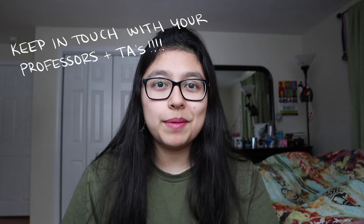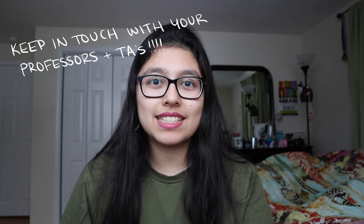My last tip, number six, is to keep in touch with your professors and TAs. This might seem like a no-brainer, but when you're taking online classes it can be really easy to forget to do that. With Zoom classes, you come to class right on time and leave right on time. So there's not really a chance to come five minutes early to ask your professor a question, or stick around ten minutes after your discussion to ask your TA about something covered in class that day — those moments kind of disappear.